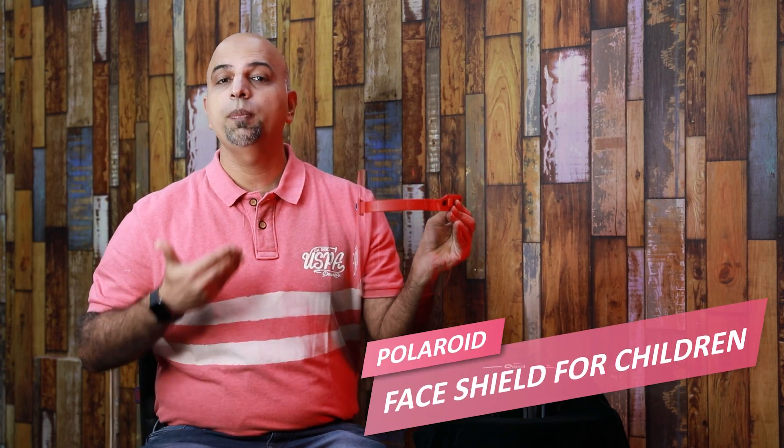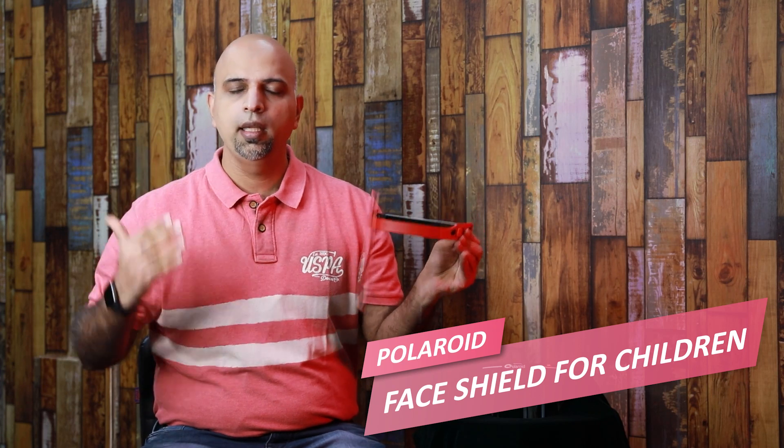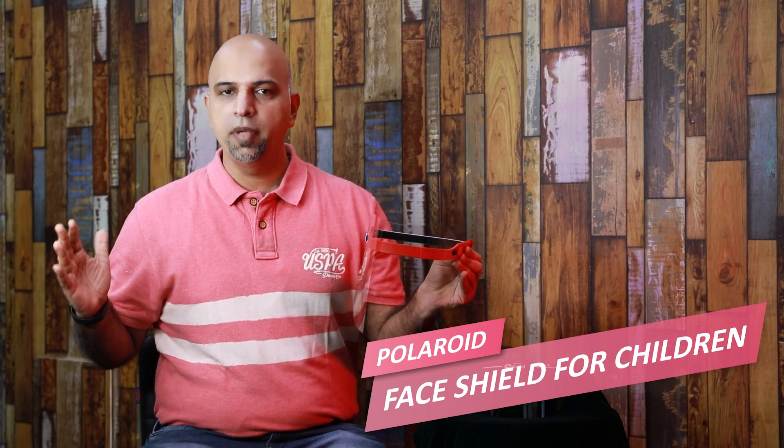This is available in around the 1900 to 2300 range. You can purchase it in any optician store or online. Polaroid has also made the same face shield for children — in a small size, it covers their whole face. So you can go out with your little ones without any doubt.